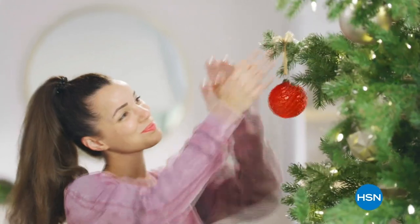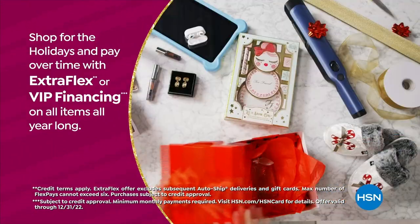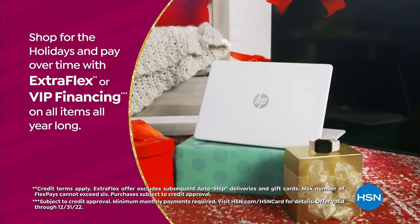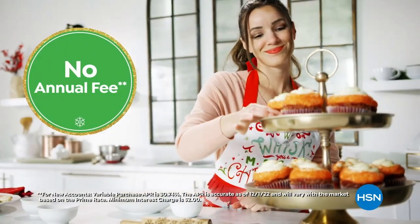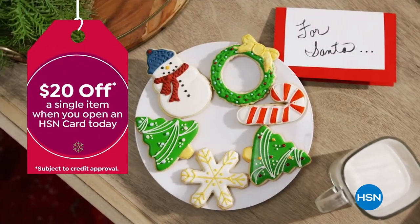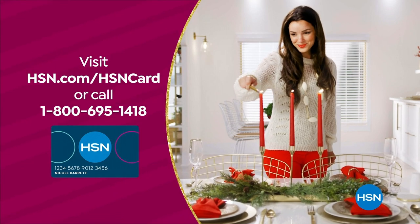Tis the season to be a VIP. Use your HSN card to get the best deals on gifts for everyone. Shop now for the holidays and pay over time with ExtraFlex or VIP financing on every item, plus at least eight VIP savings events a year. The HSN card has no annual fee. Apply now and instantly get $20 off when you're approved. Visit hsn.com/hsncard or call 1-800-695-1418 for details.